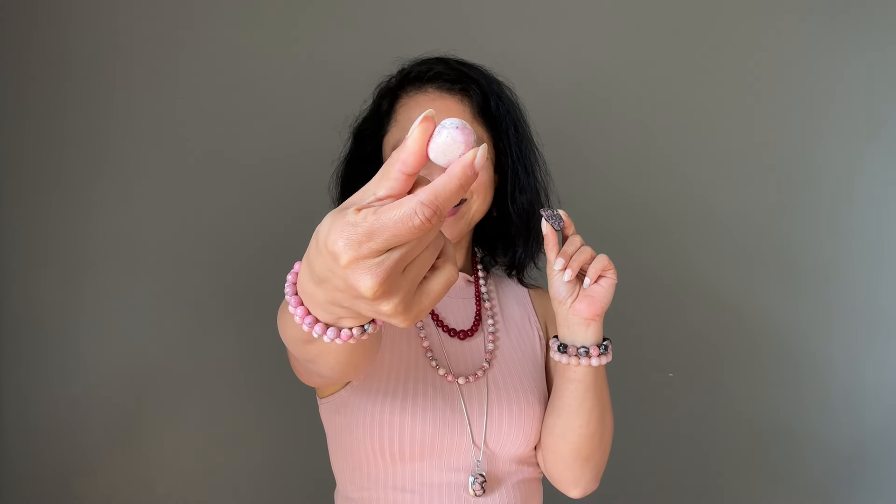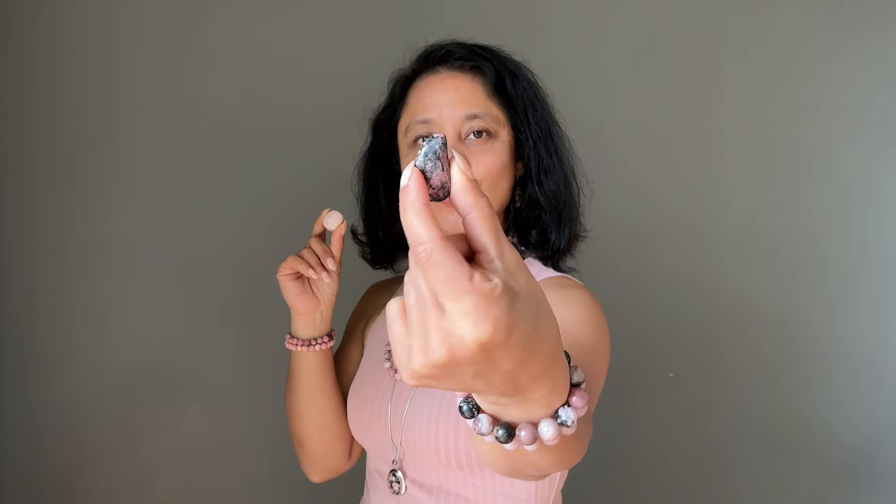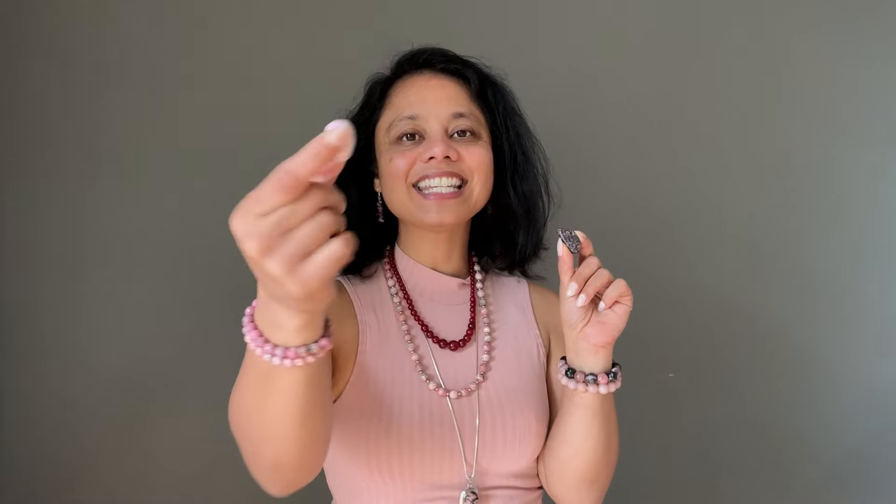If you have already seen the rhodonite meaning video, you know that rhodonite is a manganese silicate and it gets its pink color from the manganese, but it also gets its black color from manganese. This piece here is a very typical rhodonite stone you'll see on the market — it has that nice pink color and the black veins. It is other formations of rhodonite that can easily get confused with other stones.